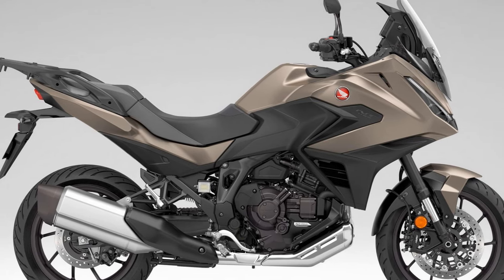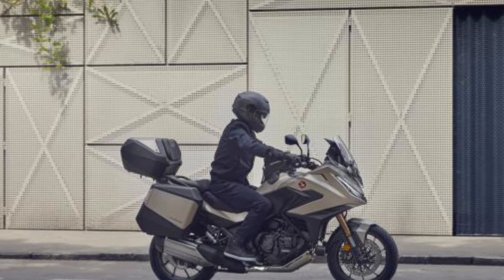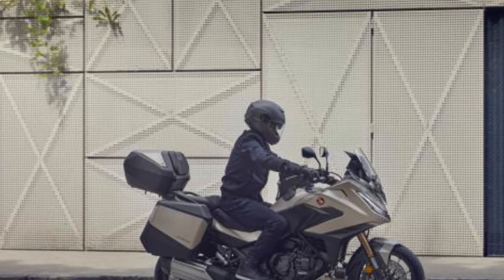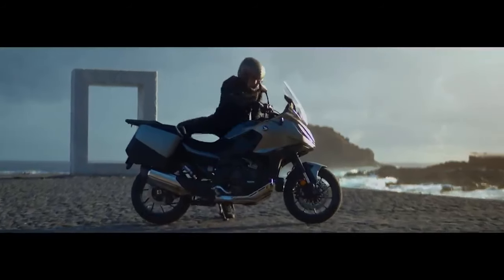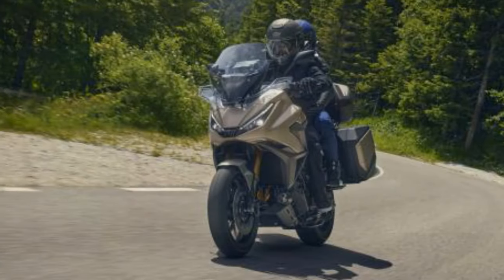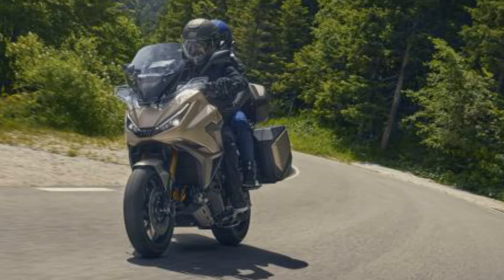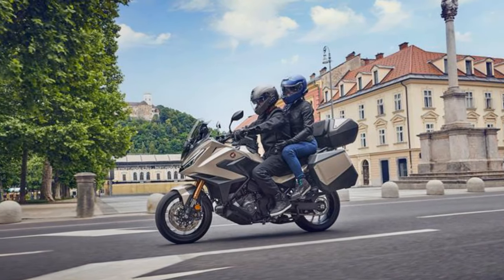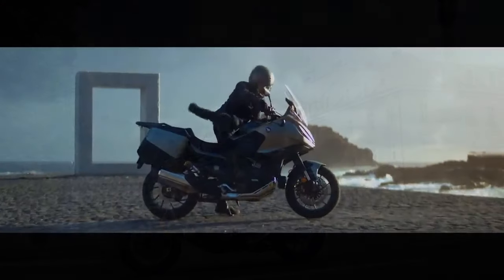Ride quality and braking: previous NT 1100 models (2022 to 2024) offered only preload adjusters, which were useful if you understood them but lacked versatility without damping adjusters. The 2025 model addresses this with the Showa e-ray system, featuring three preload presets — solo, pillion, or loaded — and linked damping adjustments for rain, urban, and tour modes. This setup significantly improves ride quality and adaptability.